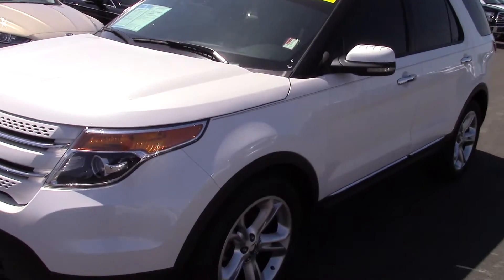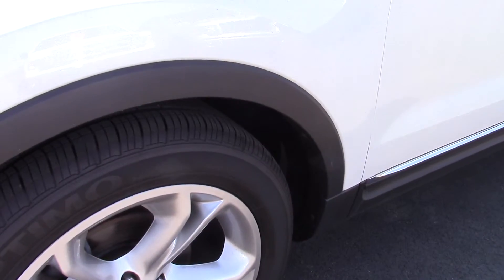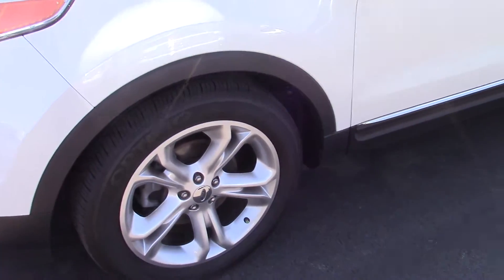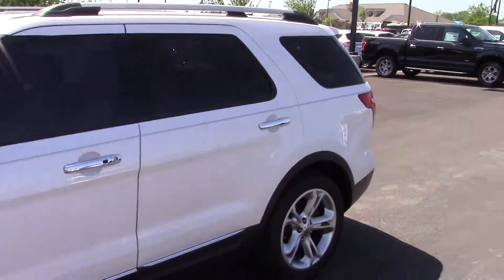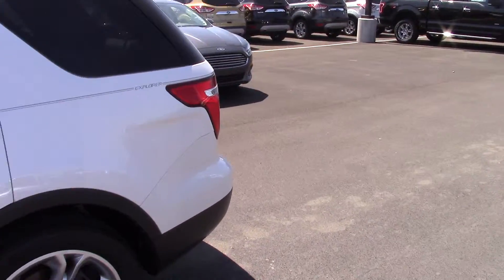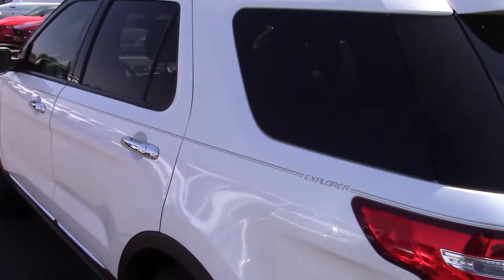52,000 miles on this 2011. Tires are in excellent shape. This one has the 20 inch wheels. I walked around this one a few times — no dings, dents, or scratches at all. Looks to be in almost perfect condition.